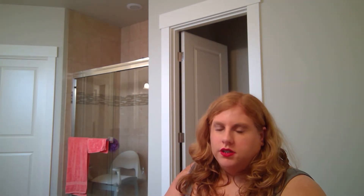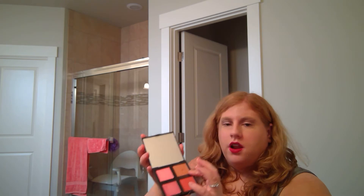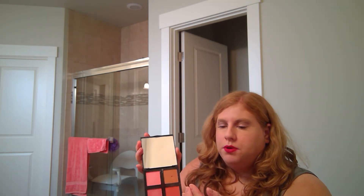This is a blush palette from e.l.f. — it's got four blushes in it. By the way, I figured out how to wear this one. It's beautiful — it's like a beautiful orange-y, pinky blush. I really like that. I'm also keeping the Coralista one by Benefit.